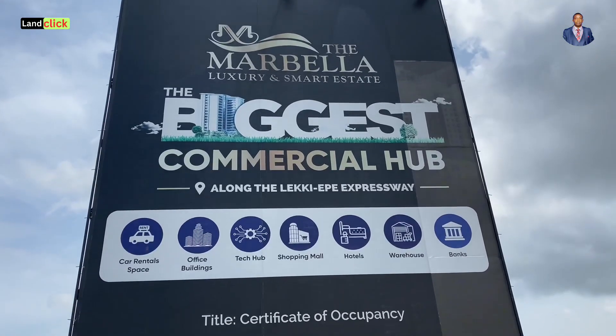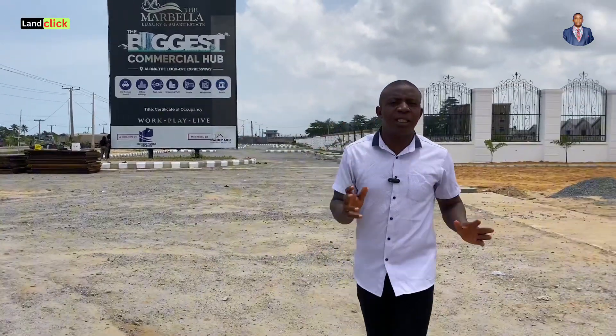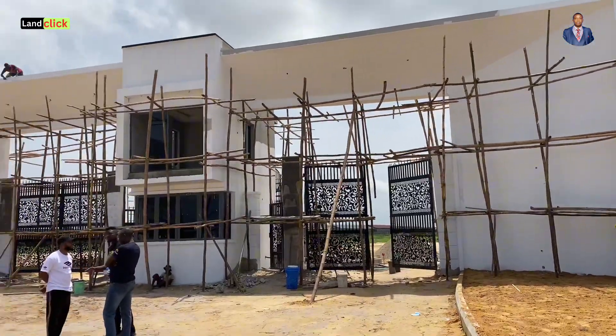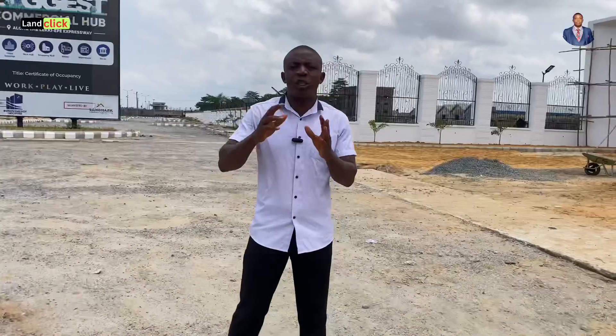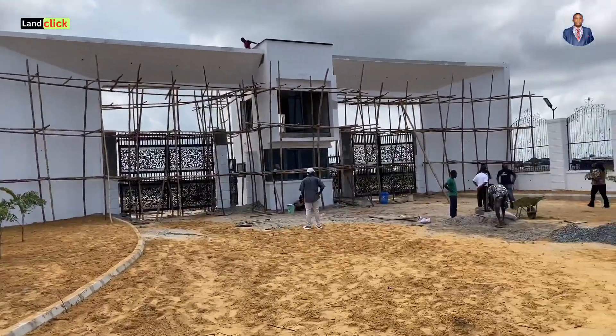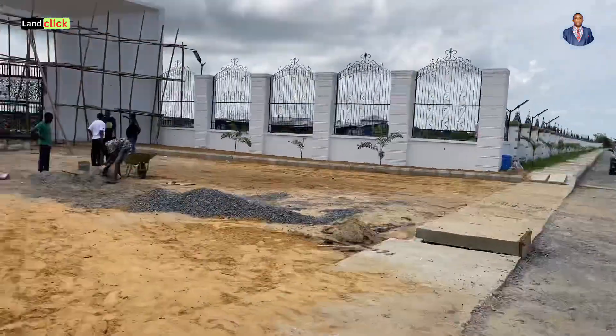A few days ago, I shared with you our latest property here in the market called Marbella. In this video, I came to give you a very quick update to inform you that pre-launch price is closing soon. So if you are here to make a decision, you are still contemplating whether to buy into Marbella — you need to make that decision very fast. As I speak with you right now, pre-launch sales is closing in a few days' time.